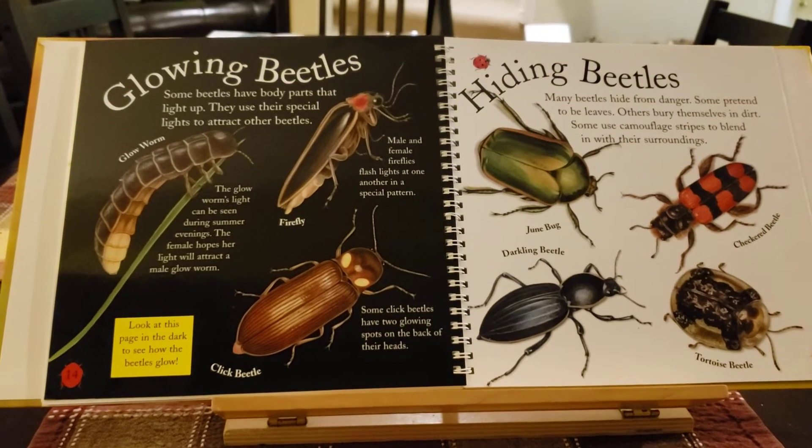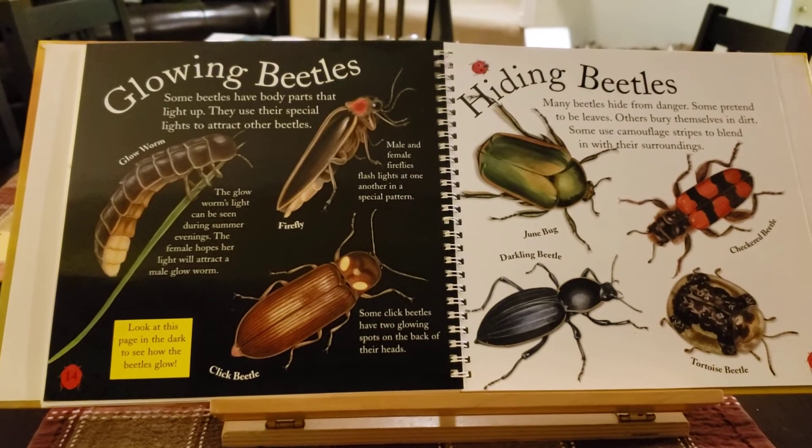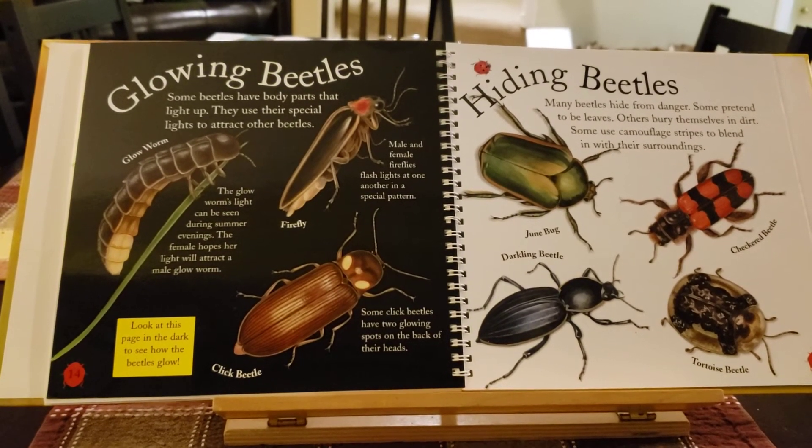Glowing beetles. Some beetles have body parts that light up. They use their special lights to attract other beetles.